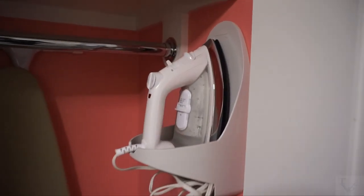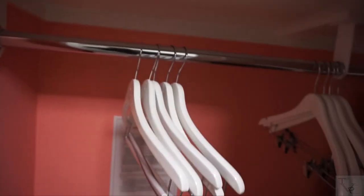To your right in the entryway is your closet, so you have your iron and ironing board. On this side over here you have hangers — standard closet items. I believe there are some extra linens and stuff up there as well.